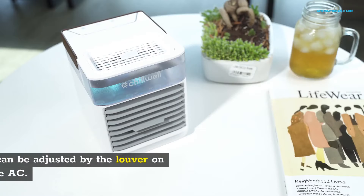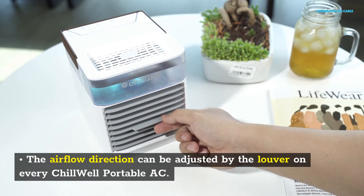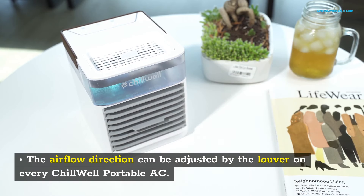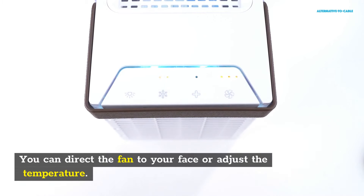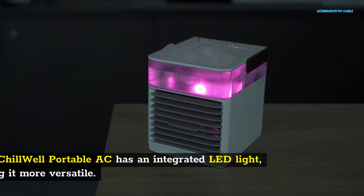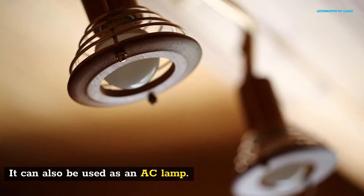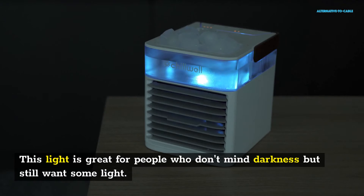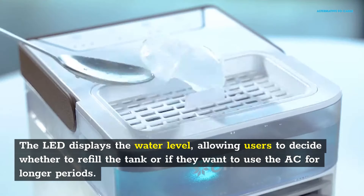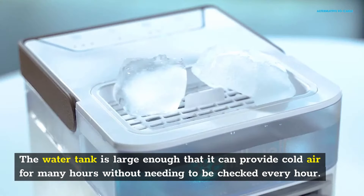AC Speed Settings: The air flow direction can be adjusted by the louver on every Chill Well Portable AC. You can direct the fan to your face or adjust the temperature. You can adjust the fan speed to one of three settings — low, medium, high, or turbo. The Chill Well Portable AC has an integrated LED light, making it more versatile. You can use it as an AC or lamp. This light is great for people who don't mind darkness but still want some light. The LED displays the water level, allowing users to decide whether to refill the tank. The water tank is large enough to provide cold air for many hours without needing to be checked every hour.